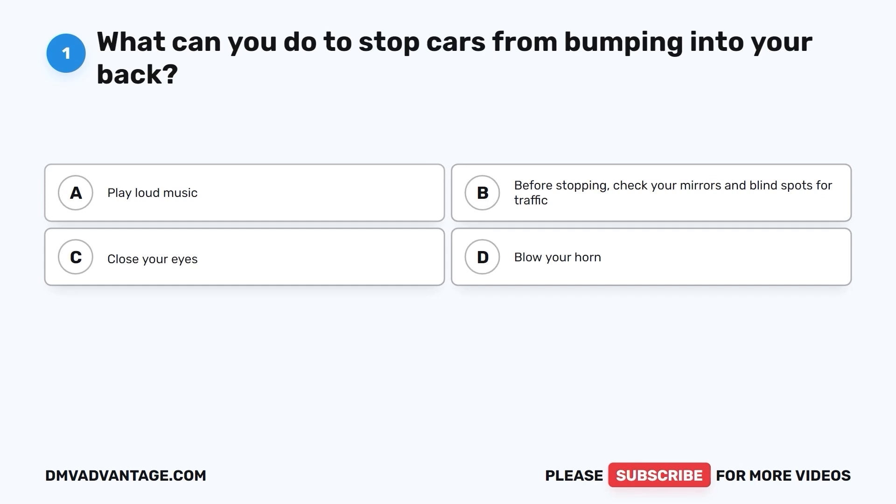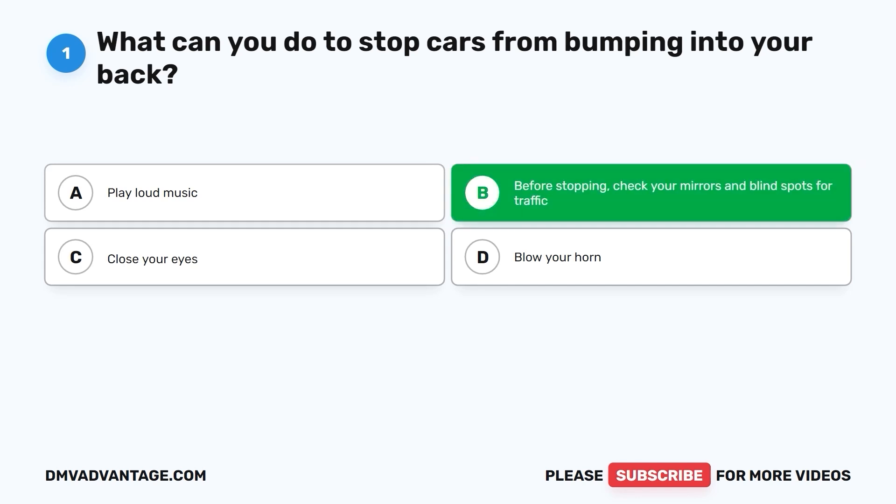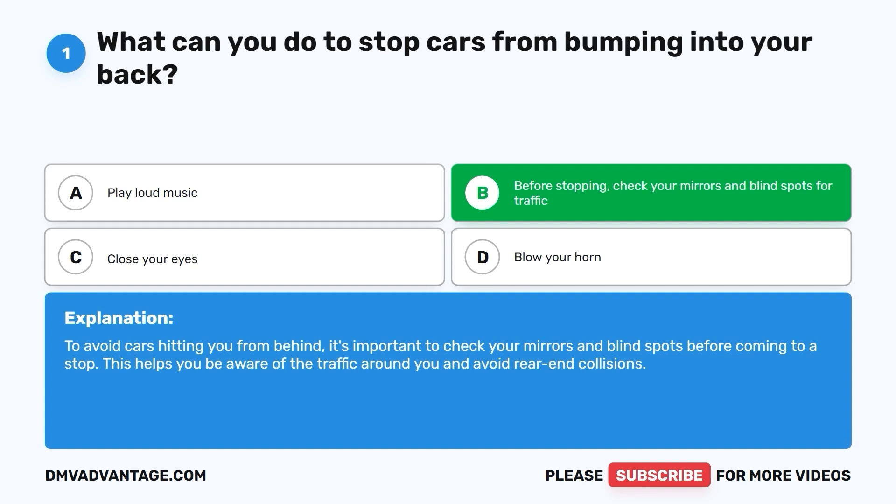Question 1: What can you do to stop cars from bumping into your back? A. Play loud music. B. Before stopping, check your mirrors and blind spots for traffic. C. Close your eyes. D. Blow your horn. The correct answer is B. Before stopping, check your mirrors and blind spots for traffic. To avoid cars hitting you from behind, it's important to check your mirrors and blind spots before coming to a stop. This helps you be aware of the traffic around you and avoid rear-end collisions.